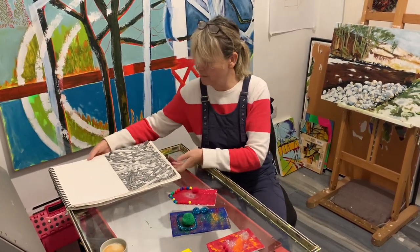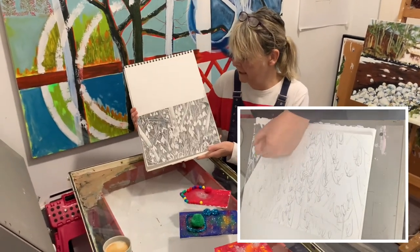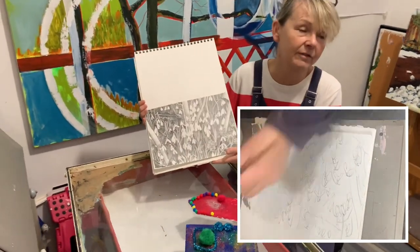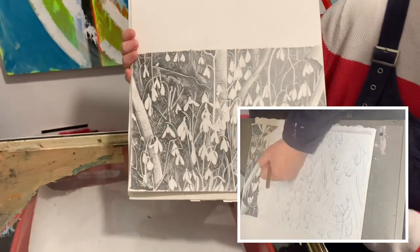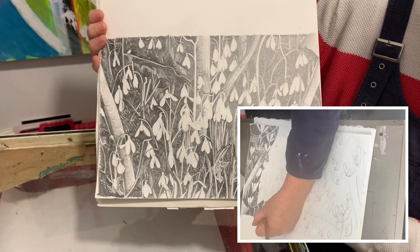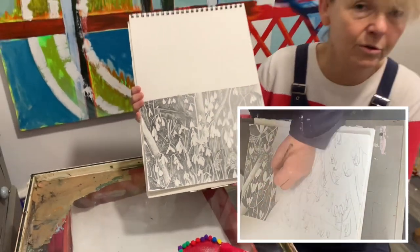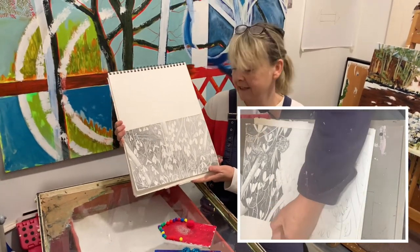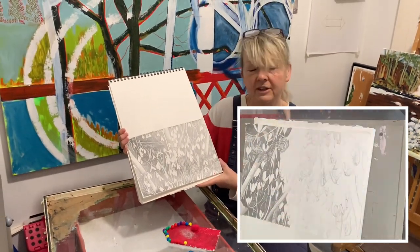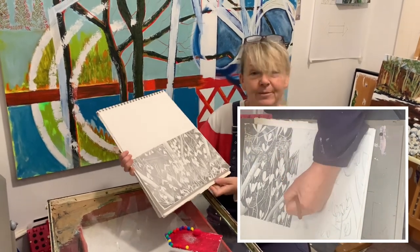I've also managed to squeeze in a little bit of work time. I've done a drawing, but it will become a painting called Hiver. I've got one called Été and one called Pranton, but I haven't got autumn — I'm sure that will come this year. These are all based on the garden in La Génière, a little bit of a deviation from the rivers, but never mind.